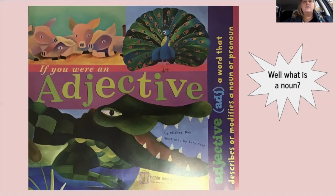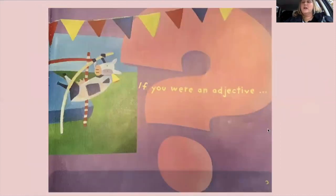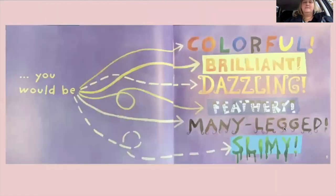A pronoun is kind of like the same thing, but we use words like he, she, it — those are pronouns. Let's read. 'If you were an adjective, you would be colorful, brilliant, dazzling, feathery, many-legged, slimy.' Those are all words that could describe you or describe something.